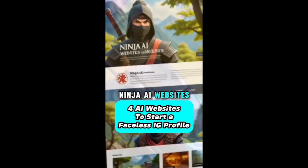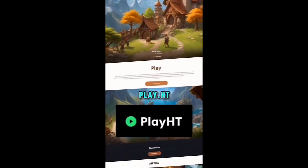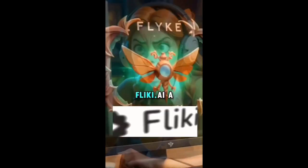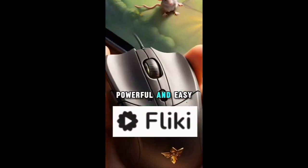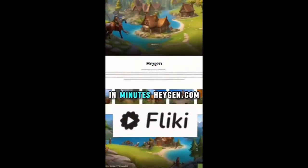Here are four ninja AI websites to help you start a faceless Instagram profile today. Play.ht — generate AI voices indistinguishable from humans. Likey.ai — a powerful and easy-to-use tool that lets you create stunning videos from any text in minutes.